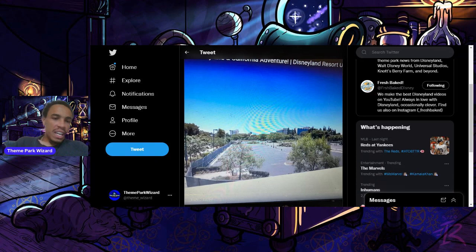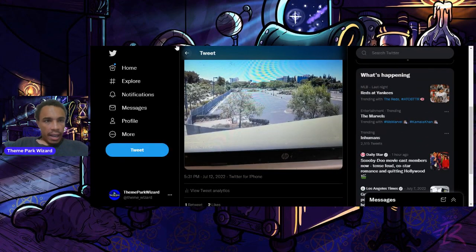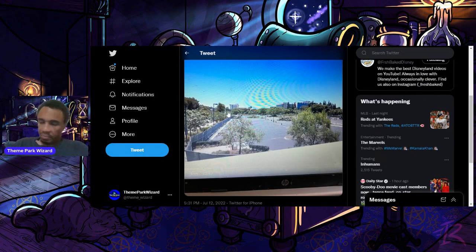On his way over, he noticed that the parking lot was fenced up. As you can see here, the parking lot is completely fenced off all the way around the perimeter, all the way throughout the entire parking lot. This is the Disneyland Hotel parking lot — Disneyland Hotel is right here in the back. And they're ripping up the trees and ripping up the light poles.